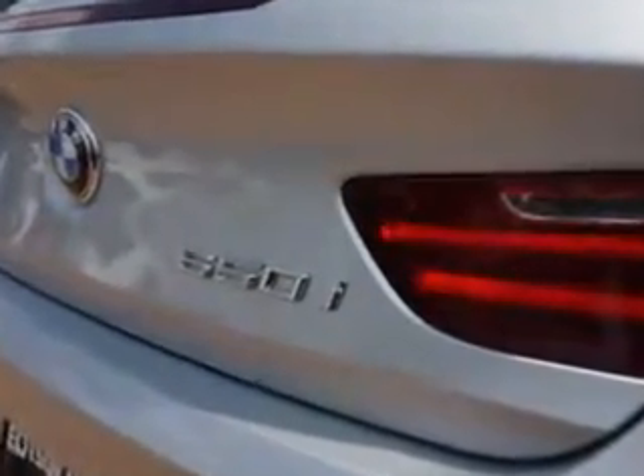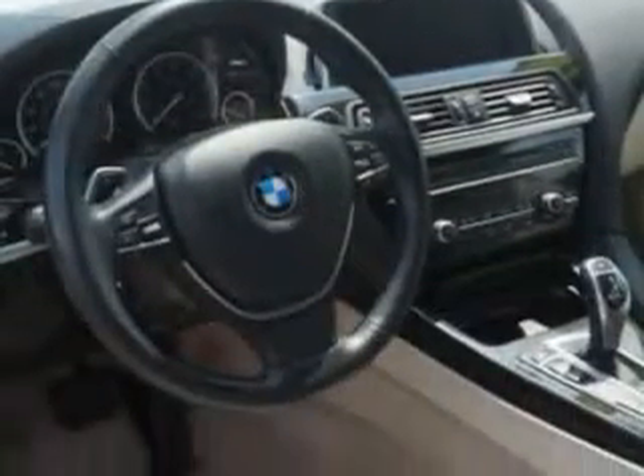Enjoy this luxury car with features like remote power door locks, leather upholstery, power headrests, heated outside mirrors, power lumbar seats, power convertible top, push-button start, adaptive headlights, xenon headlights, run-flat tire system, tire pressure monitoring system, navigation system, rain-sensing wipers, and much more.